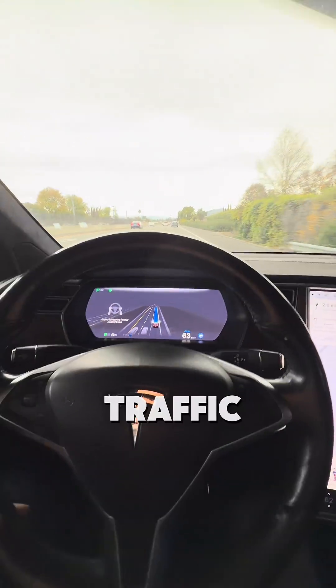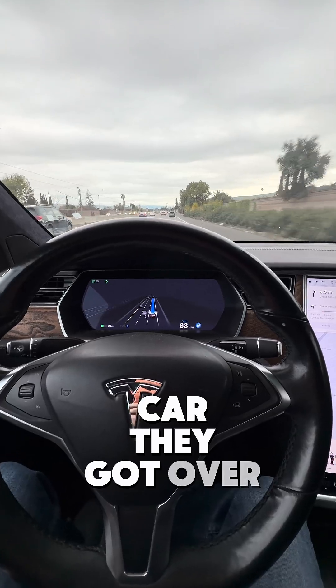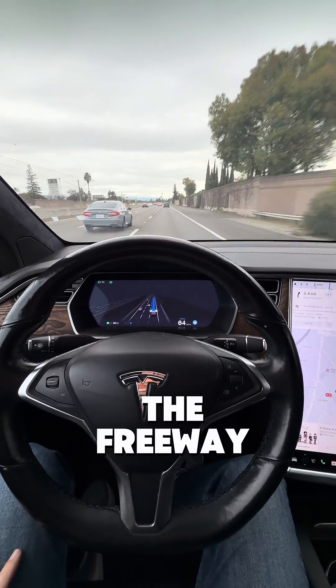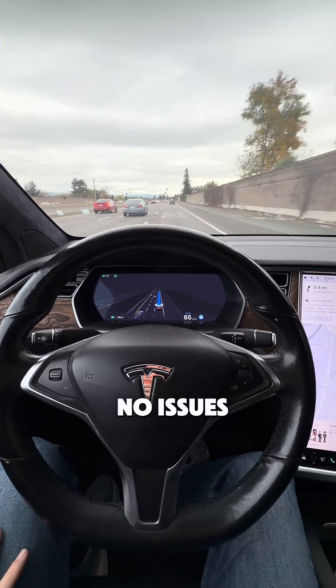There was not much traffic coming behind us. There was one car — they got over, it sped up, it got right in. And now on the freeway, it will handle this like butter. No issues at all.